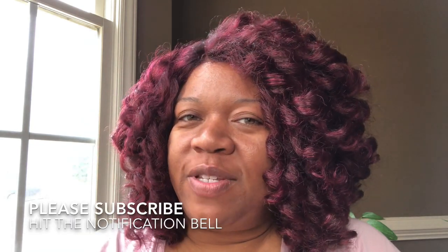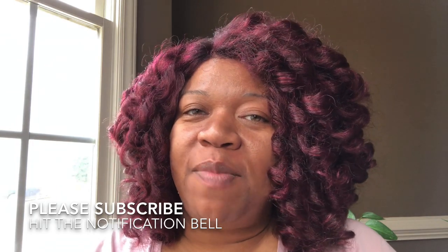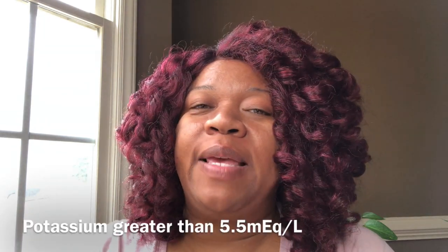Before I get too deep into the video, if you would subscribe to my channel and press that notification bell I would greatly appreciate it so that you don't miss out on any exciting new content. So let me get into it.